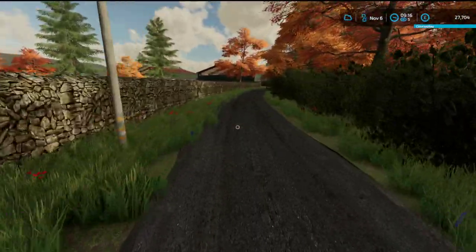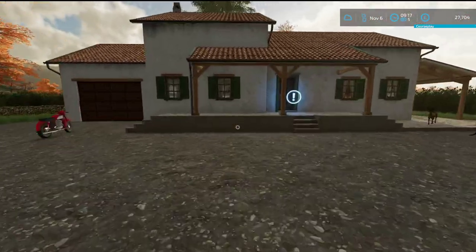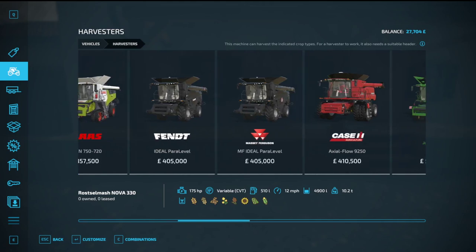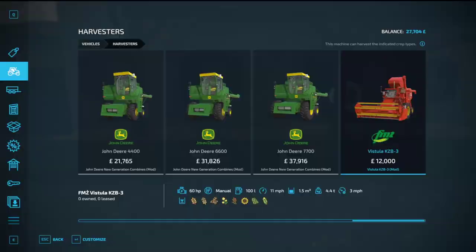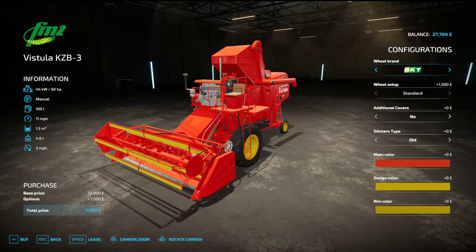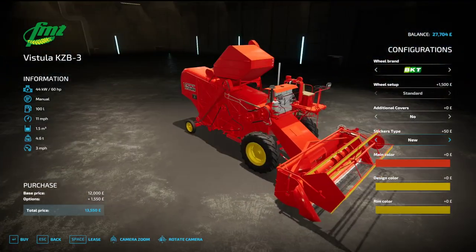That is all looking good. We need to have a look and show you the combine harvester that we are getting for the new year — we are going to have two combine harvesters. And here is the combine harvester; it will have BKT tyres on it. It has got some little covers there and stickers — old and new. I kind of prefer the new ones. It is a nice looking combine, and that is what we will be running in the new year.